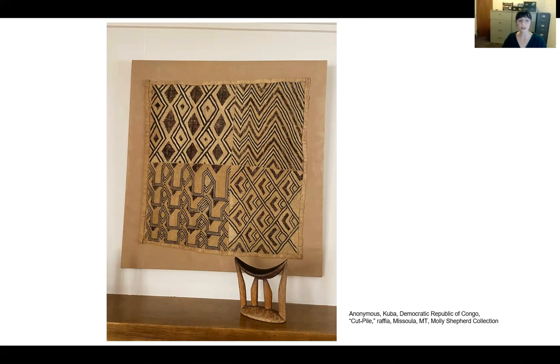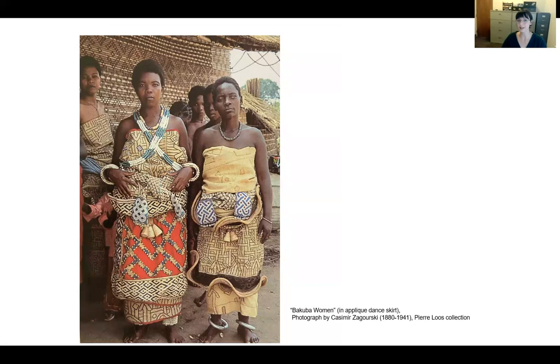Vanessa Drake Moraga, a writer and scholar specializing in textile arts of Africa and South America, says these attributes are refracted through the culture's compelling and singular artistic vision. The title 'People of the Cloth' illustrates just how central textile arts are to Bakuba identity. For the purpose of our talk today, I will remain consistent and refer to this group as the Bakuba.